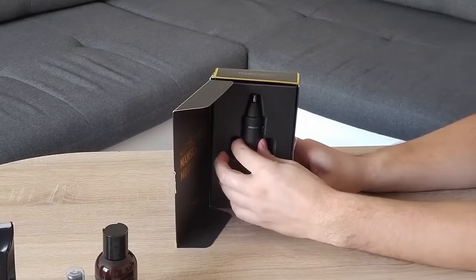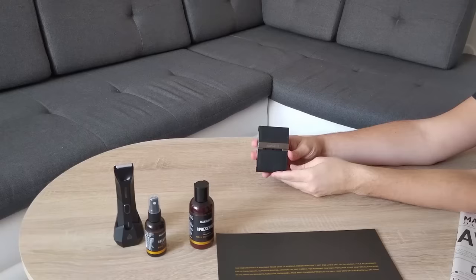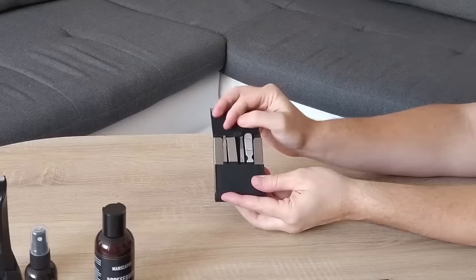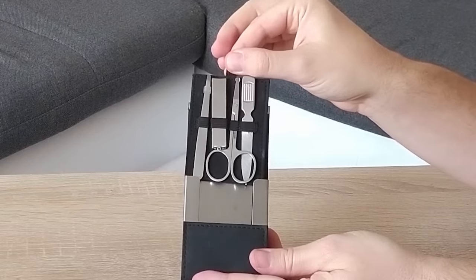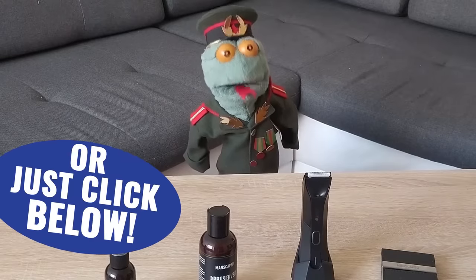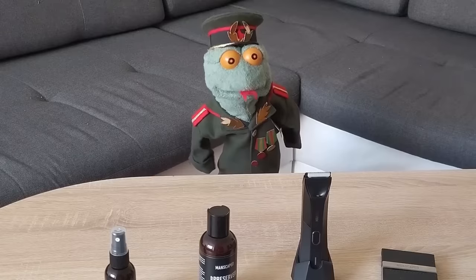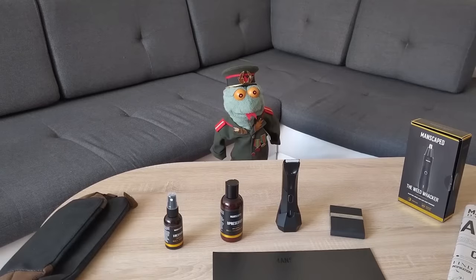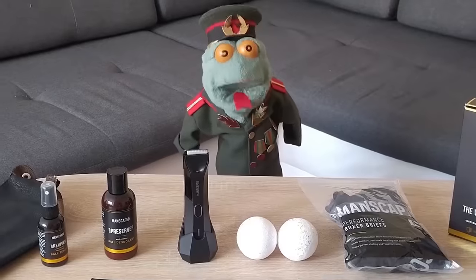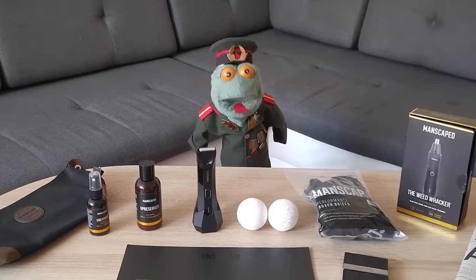There's also the Weed Whacker nose and ear hair trimmer. Manscaped also added the Shears 2.0 luxury 6-piece stainless steel nail kit — you'll be covered head to toe. Go to manscaped.com and use promo code BINKOF20 to get 20% off, free international shipping, and 2 free gifts: a swanky travel bag and Manscaped anti-chafing boxer briefs. Every guy needs a Manscaped package on their wishlist.